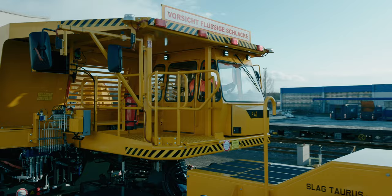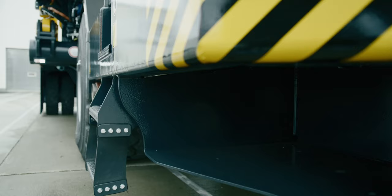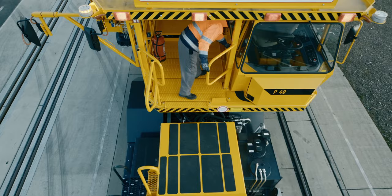The driver's cabin is ergonomic and positioned under a large, robust protection canopy. Footrails, high handrails, handles and guardrails enable the driver a comfortable and ultimately safe access to the working area.